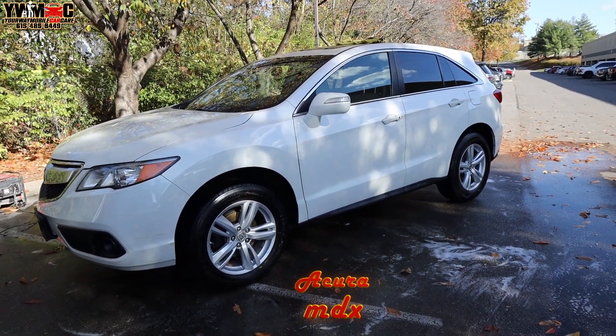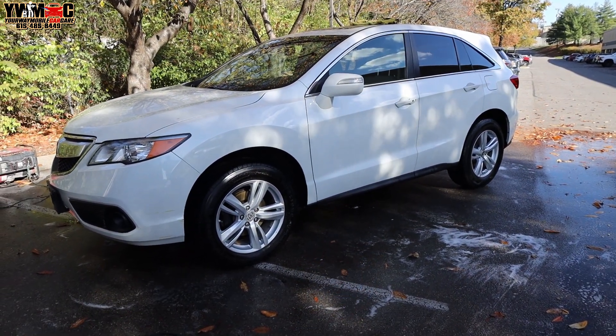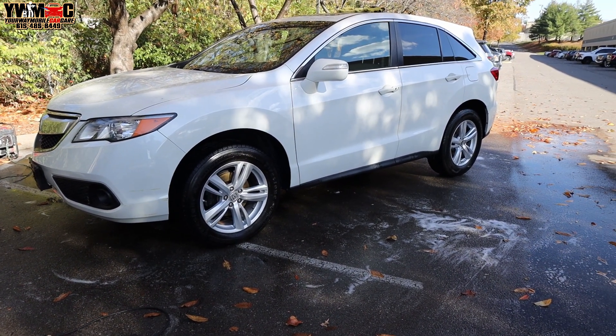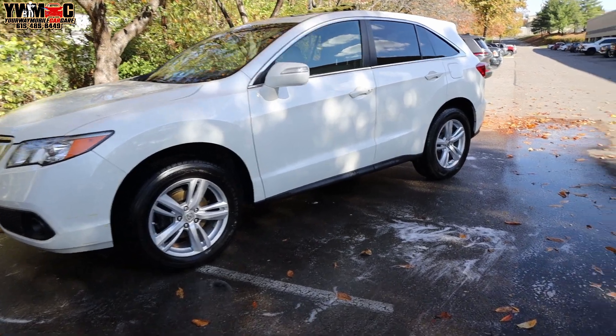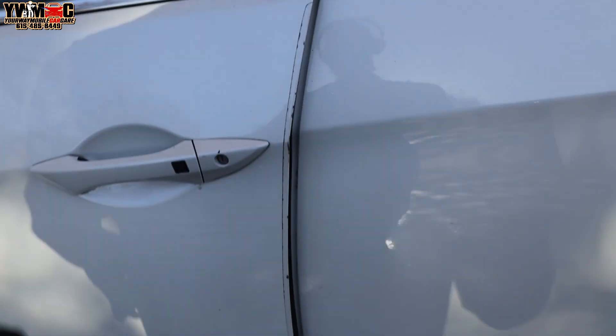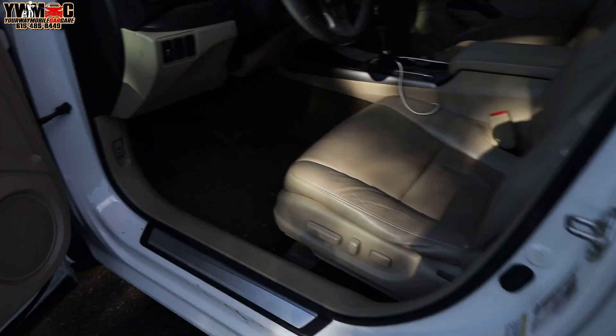We're doing the fourth car today, which is this Acura RDX. We already done the exterior and now we're about to work on the interior. It's a little grungy in there, so we're going to get you a quick glimpse of what it looks like. Got a small amount of debris — your typical sticks, twigs, rocks, stuff like that.